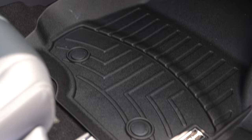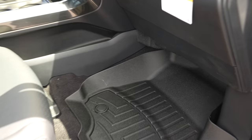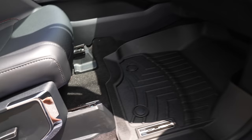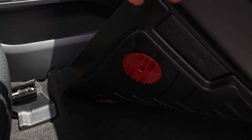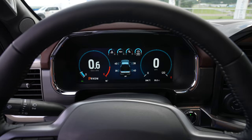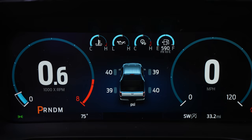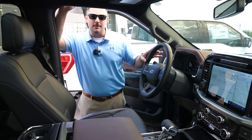The floor mats are WeatherTech mats branded specifically for Roush — very nice. Lift up the mat and you'll see grippers underneath that hold it to the carpet so the passenger side doesn't slide around. One key difference: the Lariat has a 12-inch digital gauge cluster from Ford factory, so you can't upgrade it to the Roush gauge like you can on the XLT.